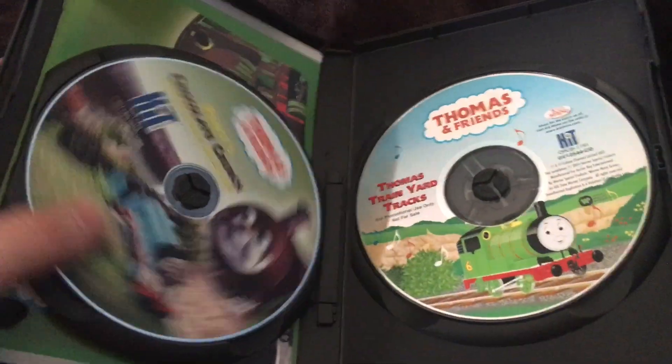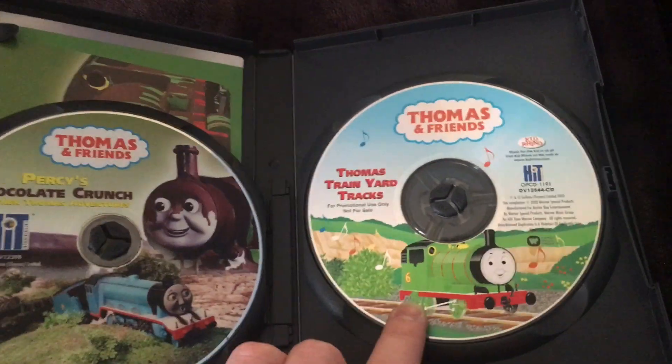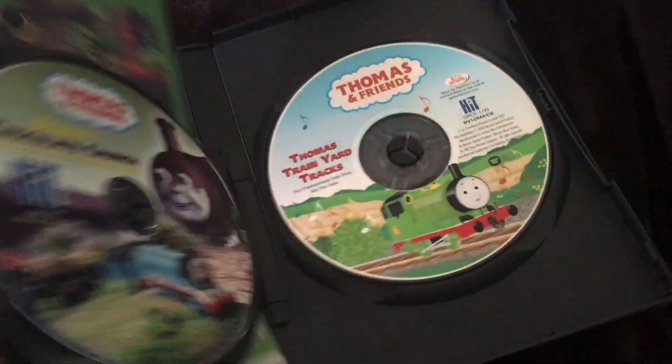There's the same disc for Percy's Chocolate Crunch DVD, and here is the CD, which could have come in Best of Percy — but that's just my opinion. And here it has the booklet — same booklet as before, no need to go through it for any particular reason.